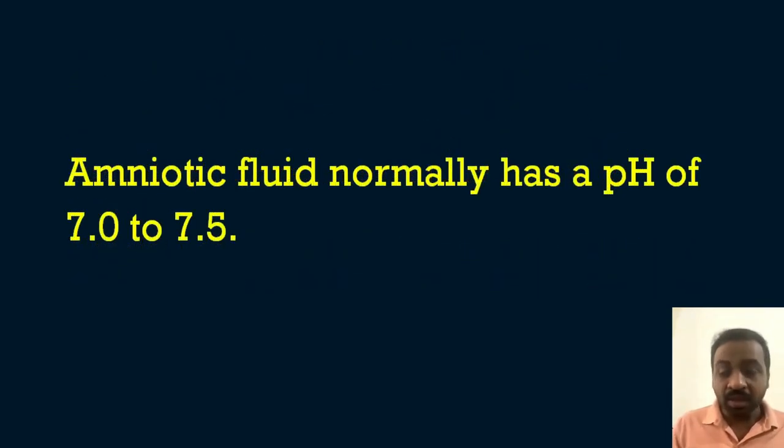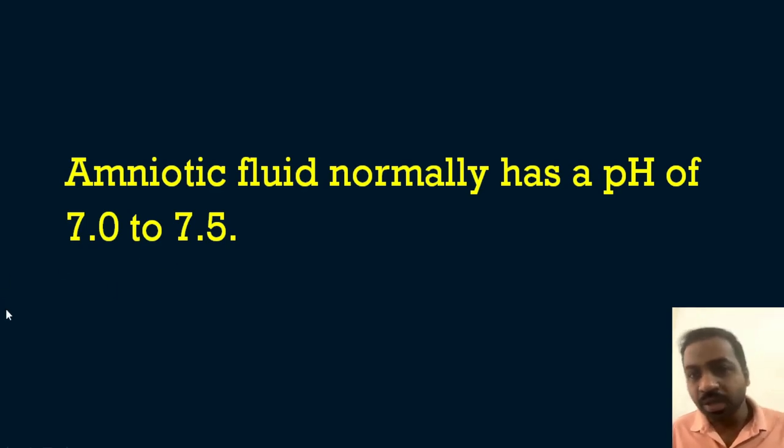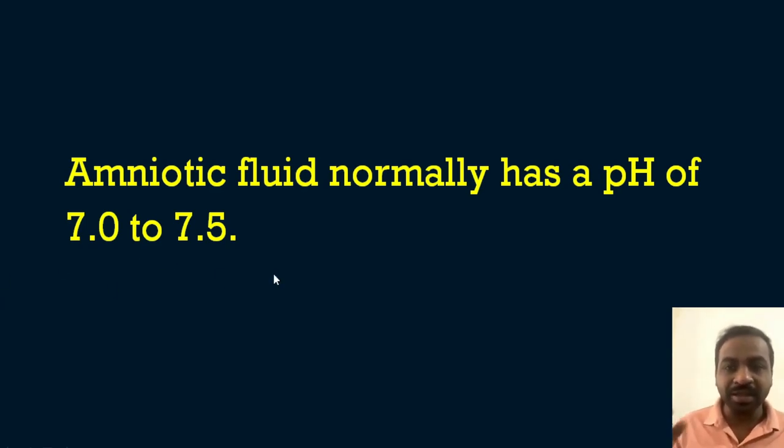Regarding the other options: the normal amniotic fluid pH is 7 to 7.5 — slightly alkaline. The vaginal pH is acidic, around 3 to 4. When there is premature rupture of membranes or amniotic fluid leakage, the vaginal pH changes from acidic to alkaline. That is the importance of checking amniotic fluid pH in the vaginal area.